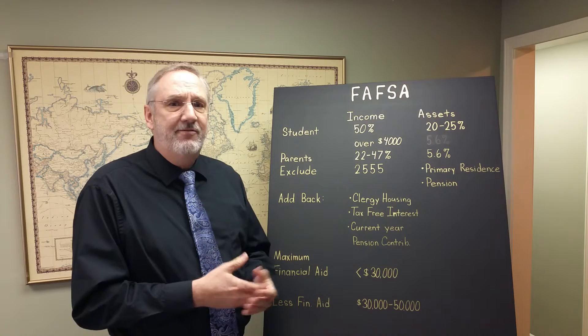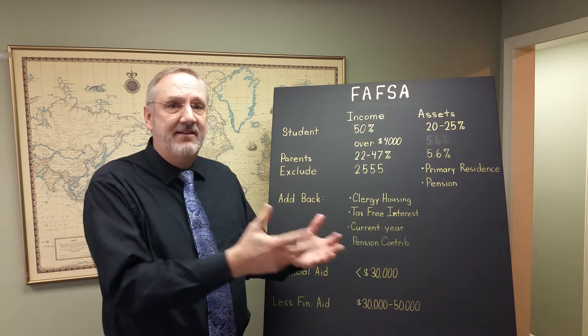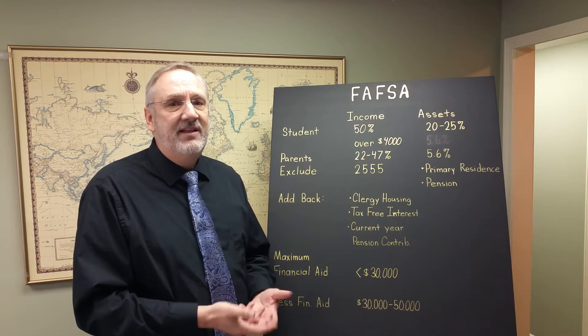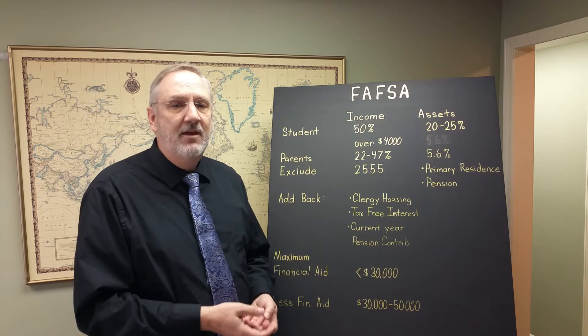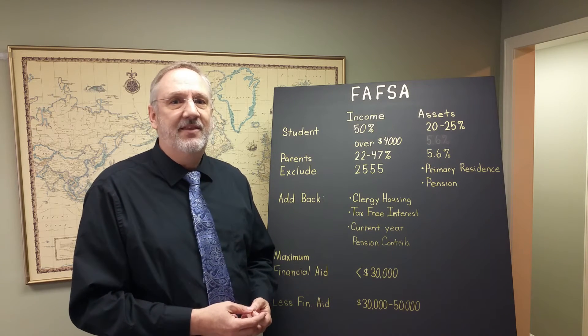Our clients, when we prepare their 1040 tax return, we give them a FAFSA worksheet. That worksheet takes the numbers from the tax return and gives them to the parent to help them complete the FAFSA form. We hope that this has demystified the FAFSA worksheet for you today. Thank you very much.